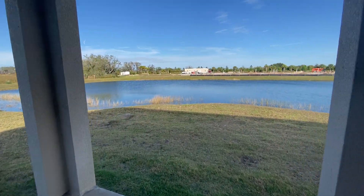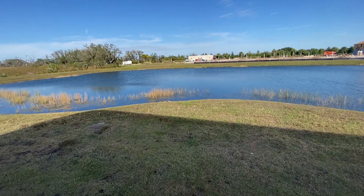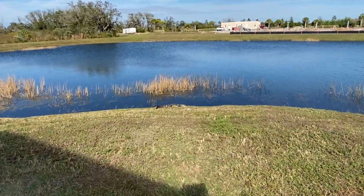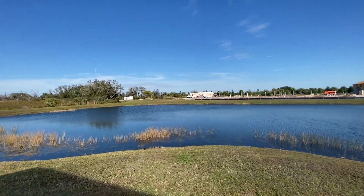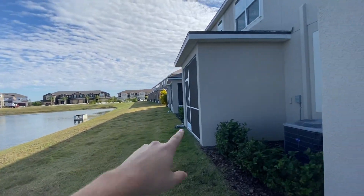There was a gator out here just a moment ago — let's get him on camera for you. Yeah, very nice, welcome to Florida! So lake view — take you on back inside here.